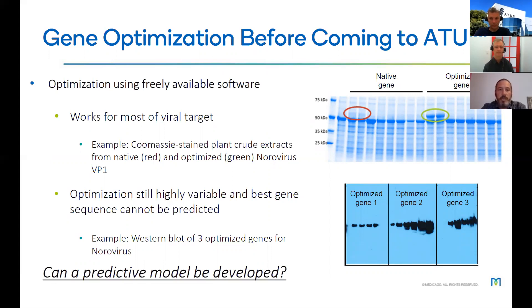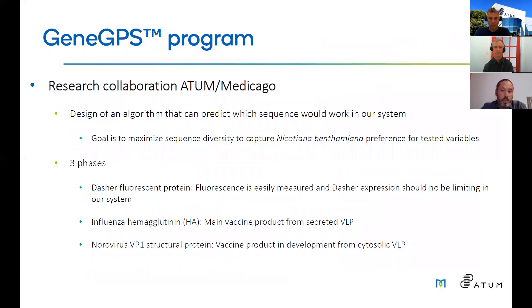Before coming to Atom, we used gene optimization with freely available software. Looking at a Coomassie-stained plant crude extract comparing native versus optimized VP1 gene — the major structural protein from norovirus — we saw a good improvement. However, as shown in western blots, the optimization was very variable and it was not possible to predict which sequence would be best. Three genes optimized using the same method did not lead to the same level of optimization.